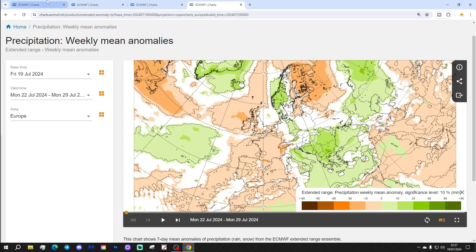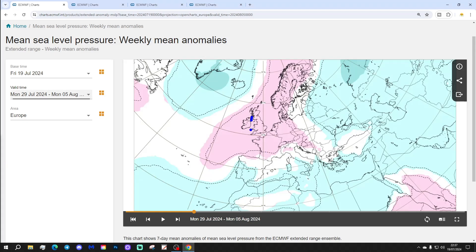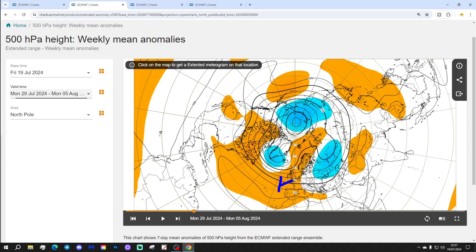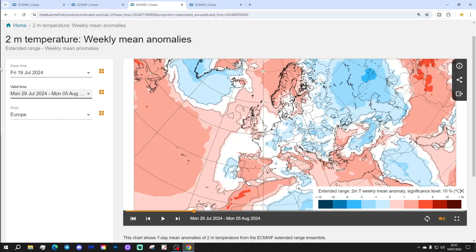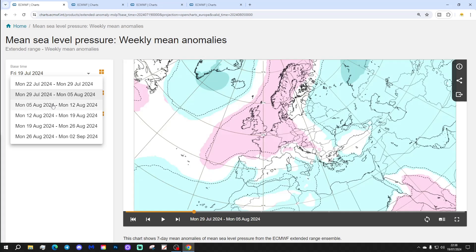Week two takes us from the 29th of July to the 5th of August — and by the way we're getting into September with this update, into meteorological autumn. Week two still looks anticyclonic, with high pressure dominating through the west of Europe again and low pressure out in the Atlantic. The 500 millibar height anomaly shows quite a nice ridge extending through western Europe. That looks to lift the temperature slightly above average, and it should be relatively dry as well. So a warmer and dry start to August.